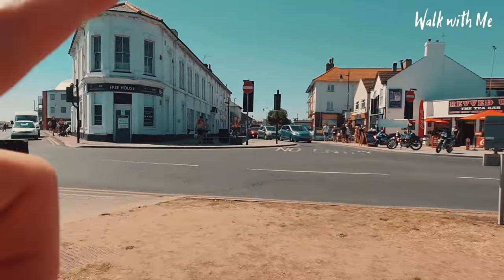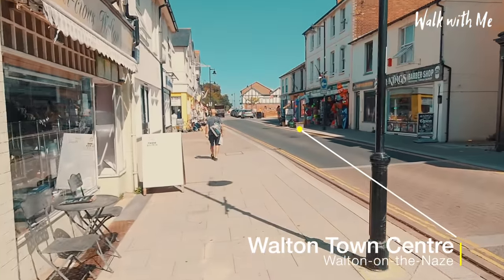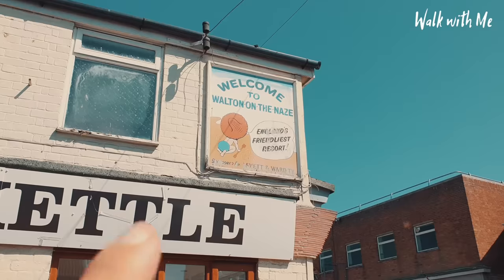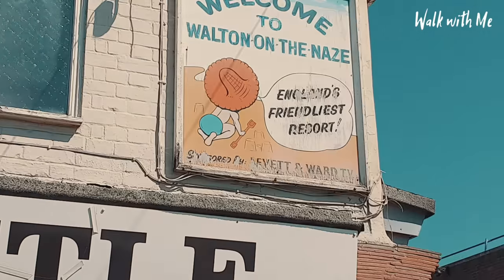So if you head in that direction, you go briefly into — I guess you'd call it the town, but it's more like a high street to be honest. And I thought there was a sign I saw coming in, and there it is — just to prove you're in England's friendliest resort.